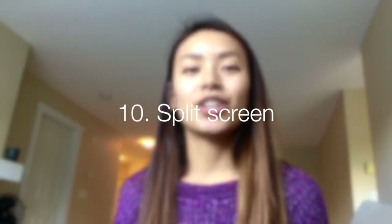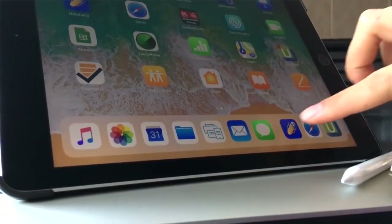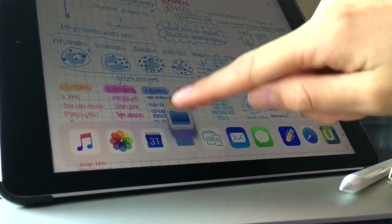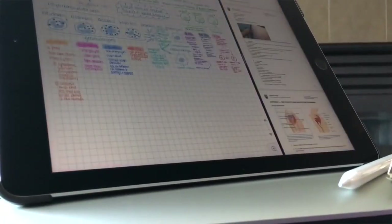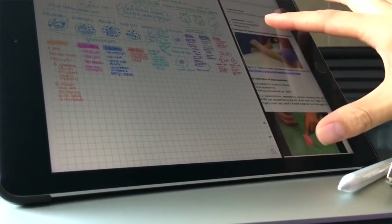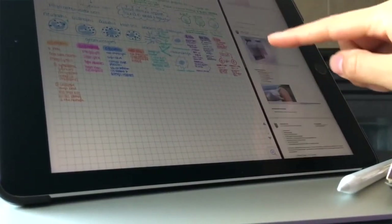The last really cool thing about the iPad is that you can do split screens. When I'm taking notes in the lecture theater, I'll be watching the presenter and their slides. They pre-upload the slides, so half of my screen is the pre-uploaded slides and the other half is my notes in Notability.